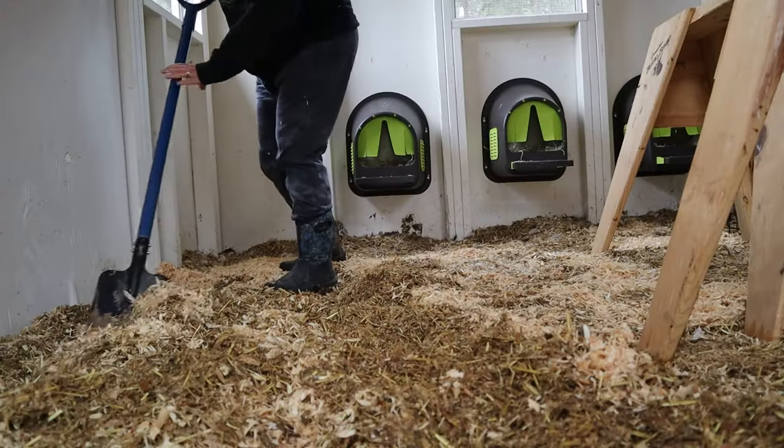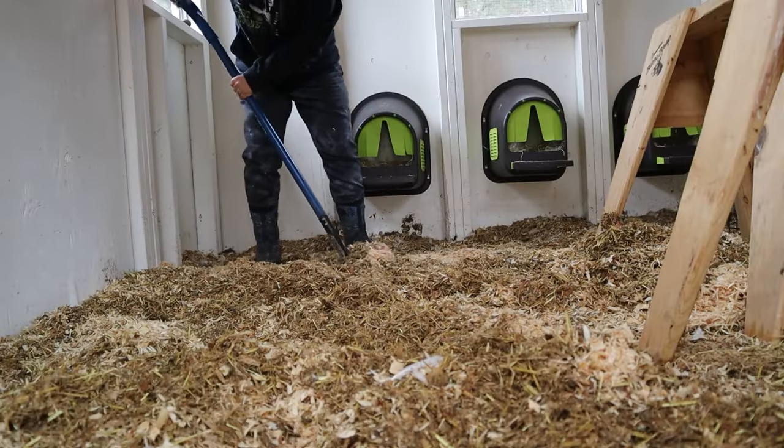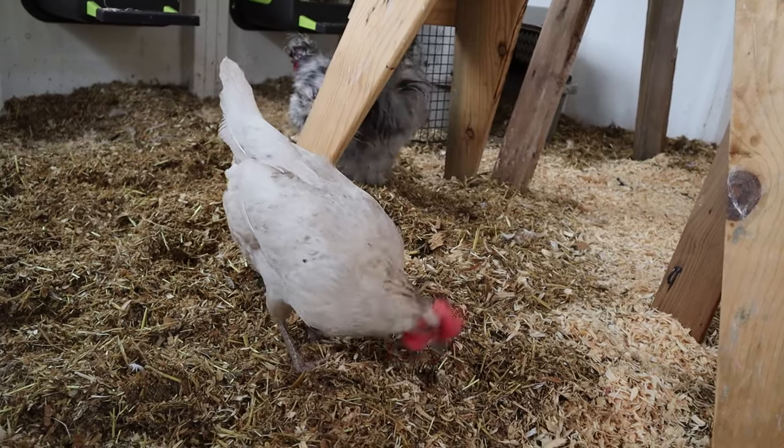Usually over the winter, I do what is called the deep litter method in my coop. That is a method where you actually have a composting system within your coop, and I love doing that. The main reason I like to do it over the winter is because it supplies your chickens with another layer of heat being generated in the coop, because composting material generates heat.